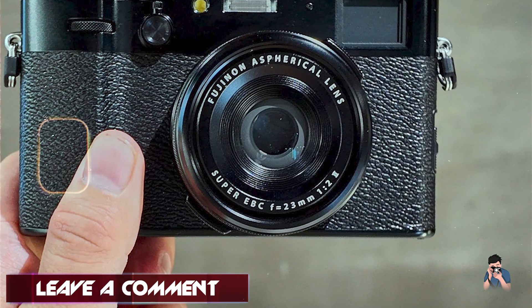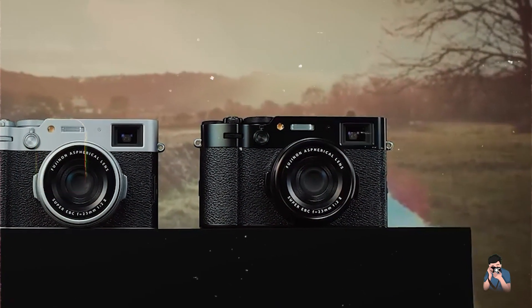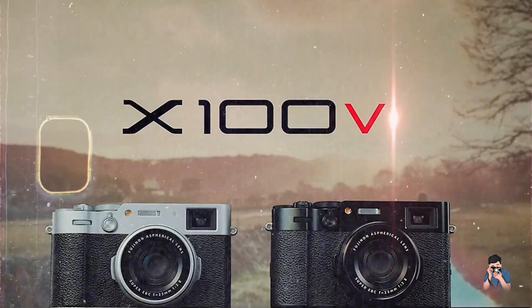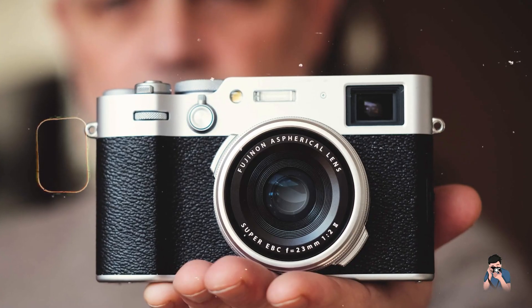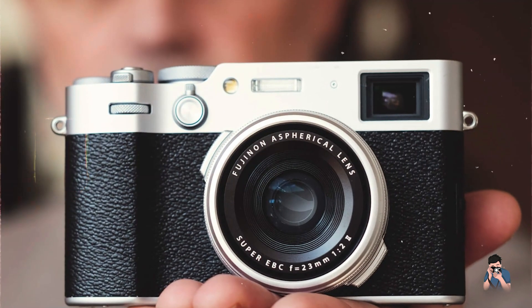Benefits and usage: photographers appreciate the camera's exceptional image quality, dynamic range, and color reproduction, characteristic of Fujifilm's X-Trans sensor technology. The X100VI excels in capturing candid moments and street scenes with clarity and detail.